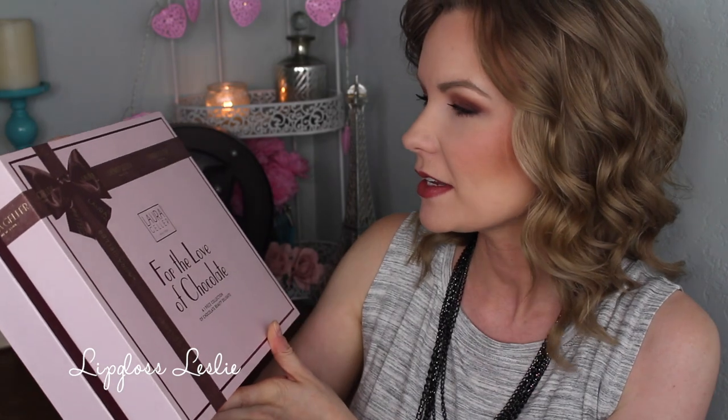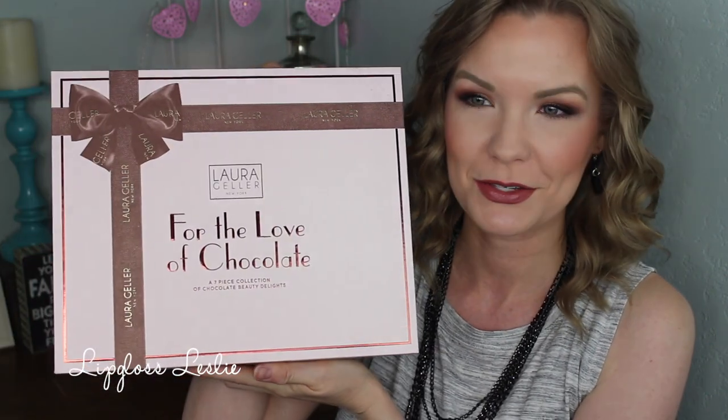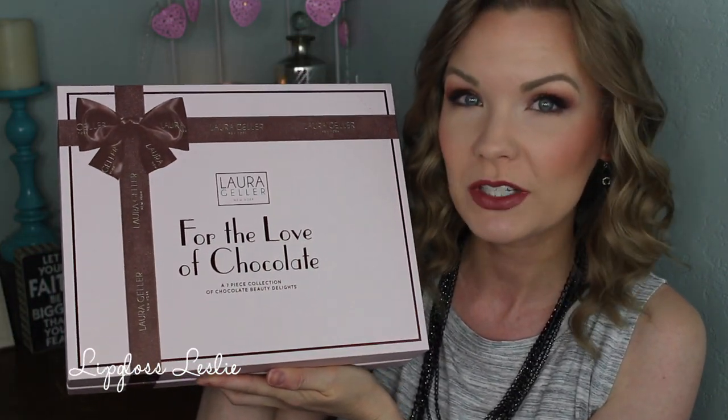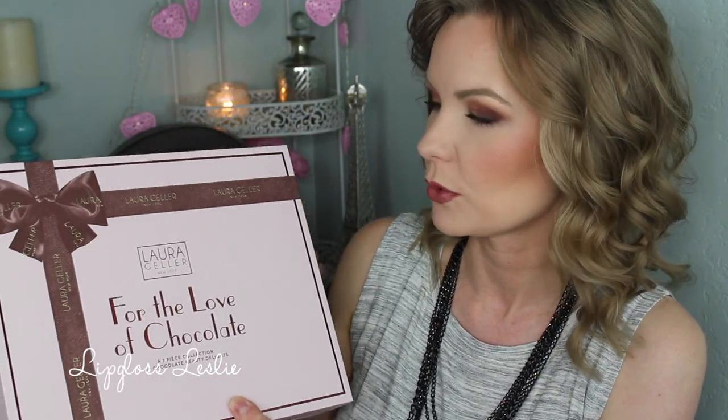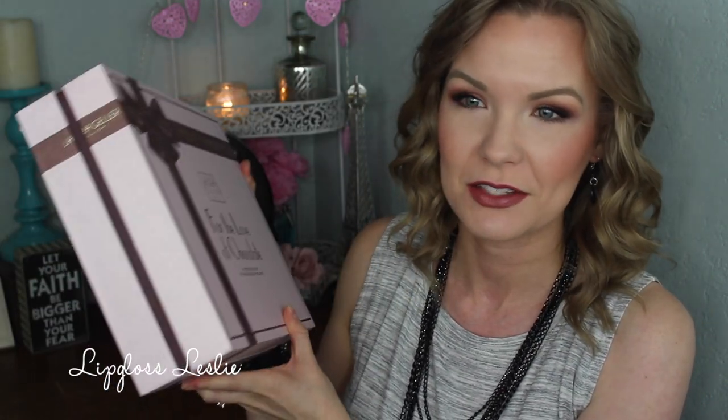Hey guys, welcome back. So I got a little show and tell for y'all today and it's on a Laura Geller QVC set. This is the For the Love of Chocolates, a seven-piece collection of chocolate beauty delights. So it is adorable looking on the outside, super cute. Looks like it has a little bow. I love the packaging and it's a really thick, nice box. So I thought I would just run through the different products, share my thoughts on each one and my overall impressions on this box.